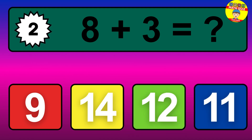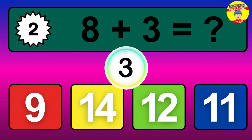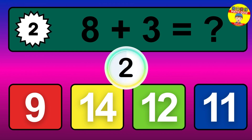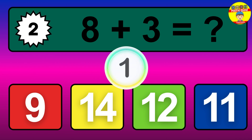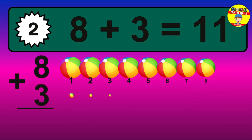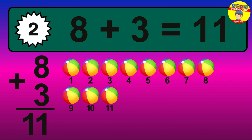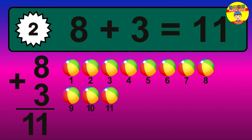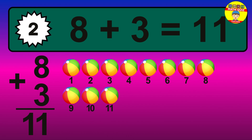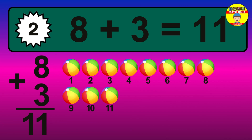Question 2. 8 plus 3 equals what? The answer is 8 plus 3 is 11. Let's count it: 1, 2, 3, 4, 5, 6, 7, 8, 9, 10, 11.